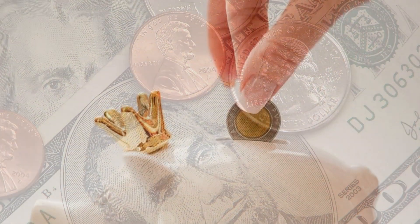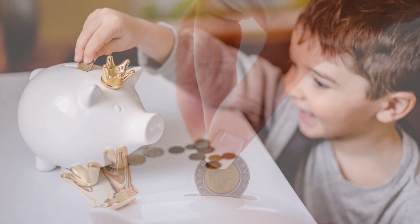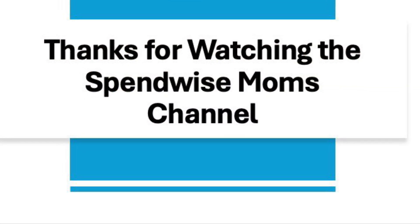These six different ways can help you to save money and reach your short-term financial goals. Which money saver will you try first? Drop a comment below and let us know. Thanks for watching the SpendWise Moms channel, and don't forget to subscribe for more money-saving hacks.